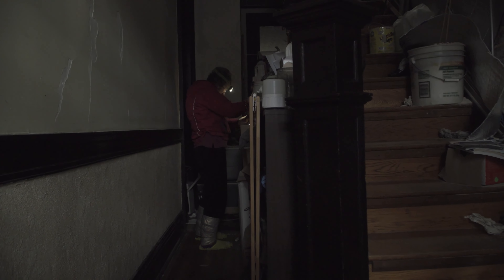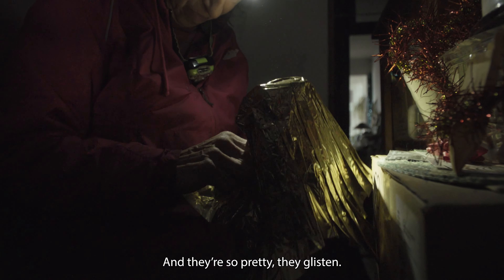This is somebody else's wave, and they're so pretty. They glisten.